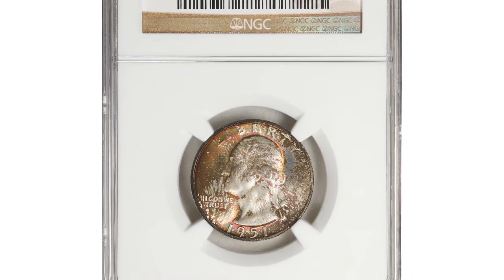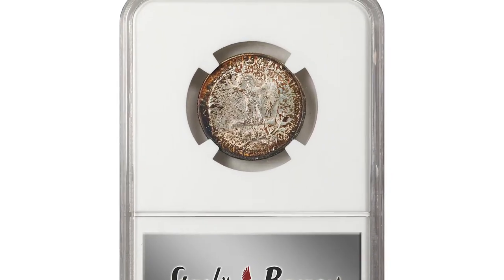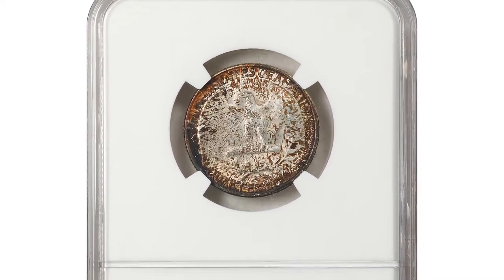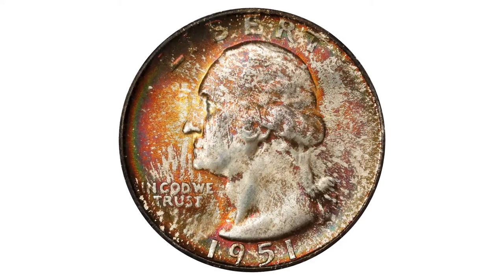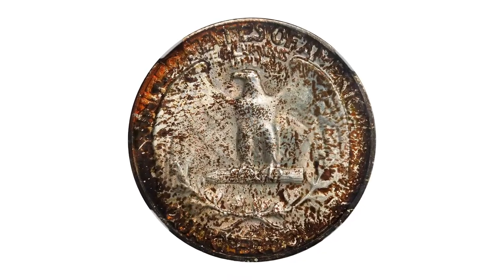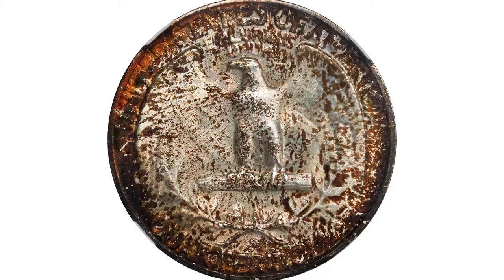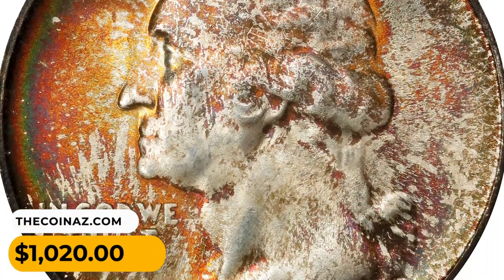Here is a 1951-S Washington quarter in Mint State 68. The mottled multi-color toning that adorns both sides of this exquisite ultra gem suggests decades spent in an original mint set holder. The surfaces are fully frosted and so carefully preserved as to approach numismatic perfection. It sold for $1,020 at Stack's Bowers auction.